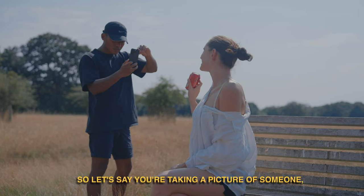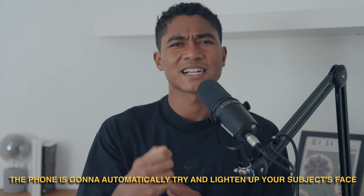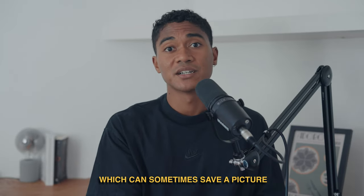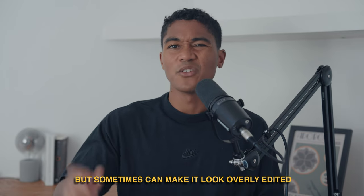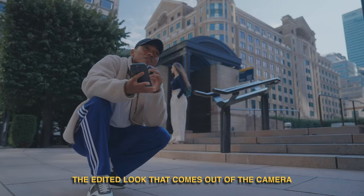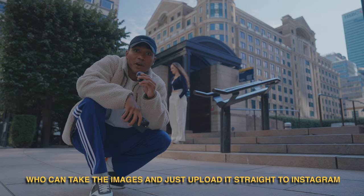So let's say you're taking a picture of someone and they've got a bit of shadow covering their face. The phone is going to automatically try and lighten up your subject's face, which can sometimes save a picture, but sometimes can make it look overly edited and a bit digital and fake. To be fair, the edited look that comes out of the camera is actually preferred by some people who can just take the images and upload straight to Instagram.